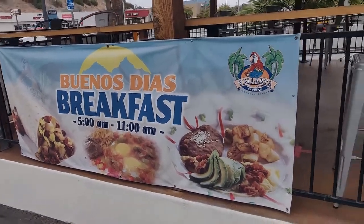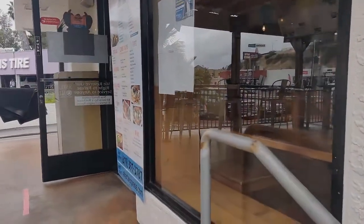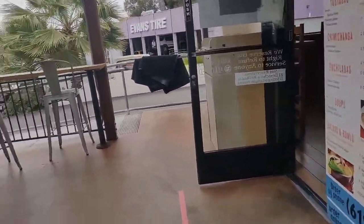Here I am, Frank at OneMoreTacoTV, approaching a restaurant I haven't tried before. It's called Vallarta Express.